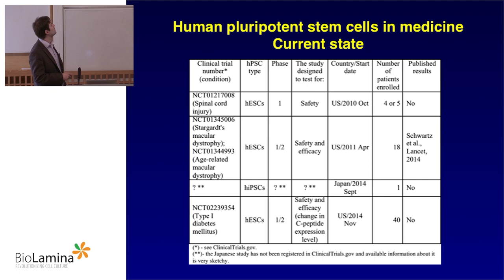The second study, already mentioned here, is Advanced Cell Technologies treating macular dystrophies — 18 patients. They're actually starting with a third cohort now. It's an 18-patient safety and efficacy study using human embryonic stem cells. No health issues related to the transplant or graft were detected. Many of the 18 patients actually had improvement in their conditions.